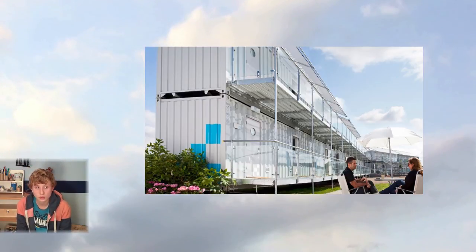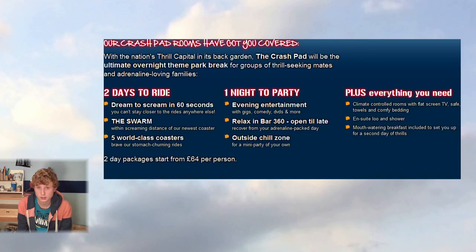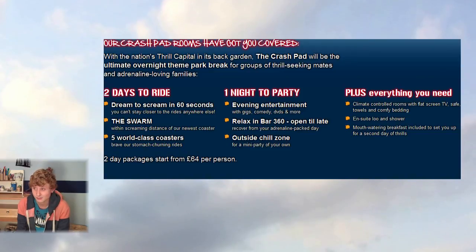They have told us that the Dome is going to be open with Bar 360 for the evening, and there's going to be evening entertainment — comedy, gigs, that kind of thing. The rides are not open; some people might not realise that. They do close at a certain time.